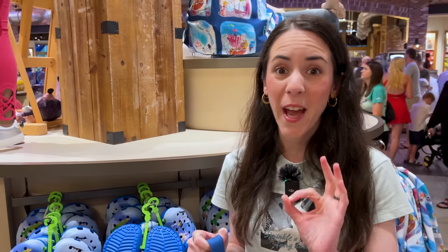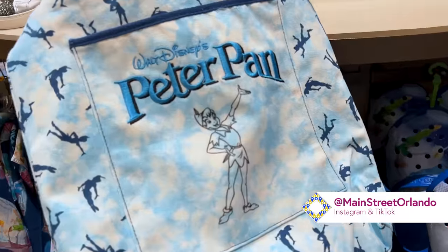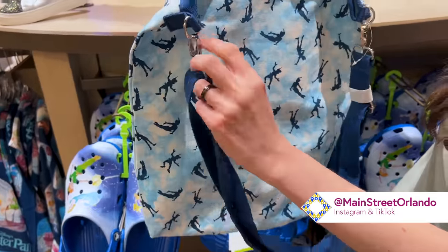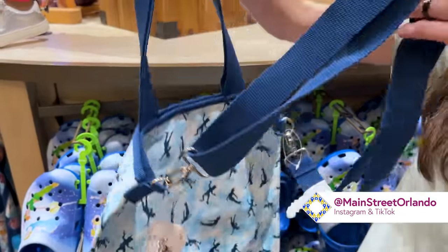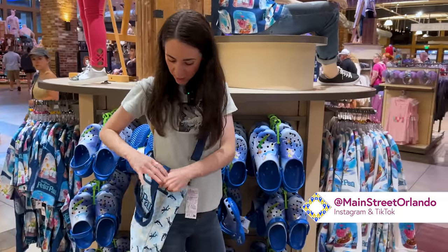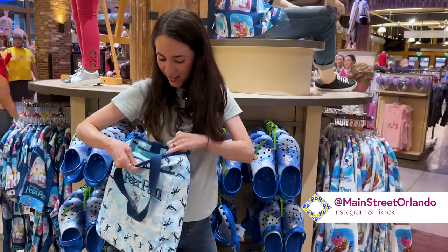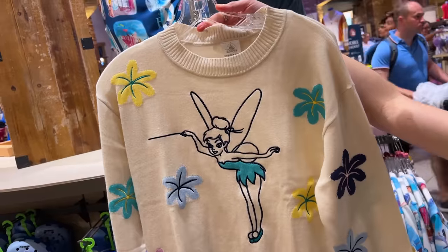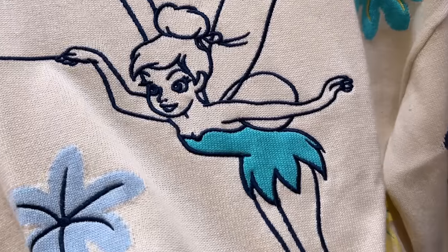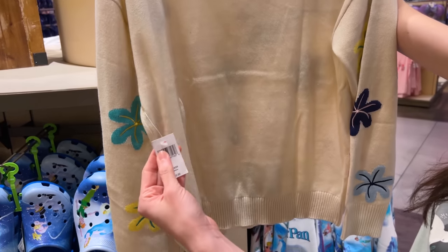Now look at this canvas tote bag embroidered with 'Walt Disney's Peter Pan,' featuring Peter Pan himself with an all-over print of his silhouette over a tie-dye blue color. It is so pretty and only $30. You can elongate the strap to use it on the side, and it has a zipper for added security. The inside is a nice blue. For Tinkerbell fans, there is also a knitted cream-colored sweater with Tink embroidered on there, her blue dress and flowers throughout. It is $70.